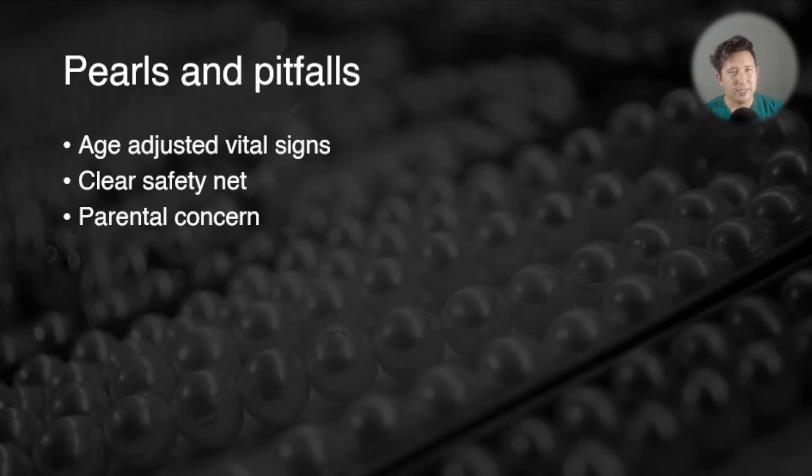Take parental concern really seriously. Sepsis is difficult to pick up in children and sometimes parents will pick up on subtle changes in their child's behaviour or appearance that you might not see if you don't know the child so well. Some people may say the parents are just being anxious, but you can't assume that — you've got to do a thorough workup and look for any abnormal signs that would suggest a child is at risk of more severe infection.